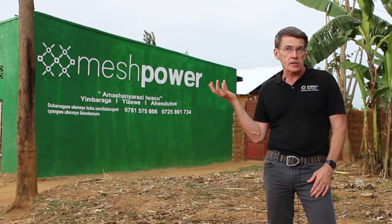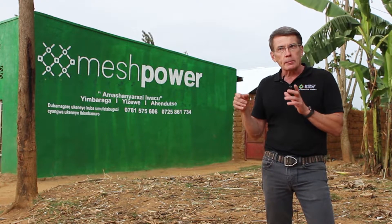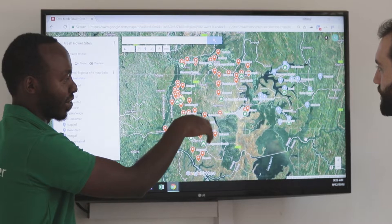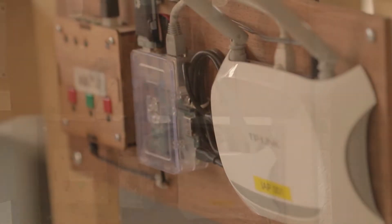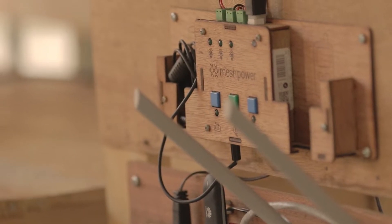Mesh Power is operating 70 direct current microgrids here in Rwanda, but they really needed to upgrade the technology. We have one of Mesh Power's grids at the CSU powerhouse, and we're using that to help refine the hardware and the software to make it even more robust.